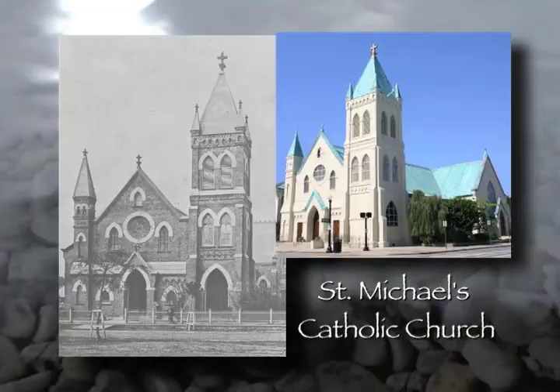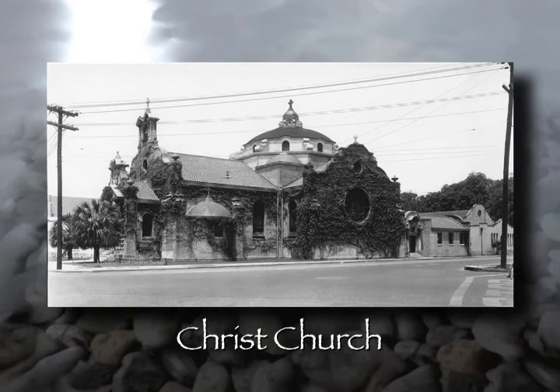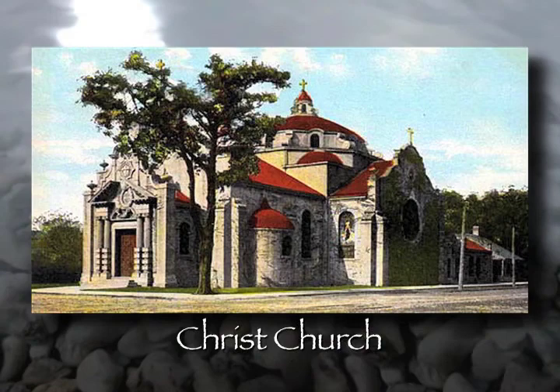Just up the street from there is the second Christ Church, which a lot of people call New Christ Church. This was erected in 1903, once the largely Episcopal congregation had moved away from Old Christ Church and was moving steadily north, led by the patriarch of the Barris family. Money was raised and Christ Church was erected in 1903. There have been many additions since then — big structures to provide education and other things for that congregation.